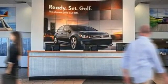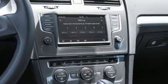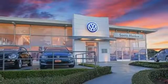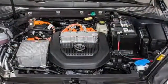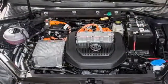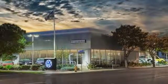It loves to do it all for you with features including keyless access with push button start, Volkswagen Car-Net App Connect, rear view camera system and Bluetooth. It keeps the drive comfortable with heated front seats and dual zone climate control, while letting you have all the fun with a touch screen sound system and USB audio port.